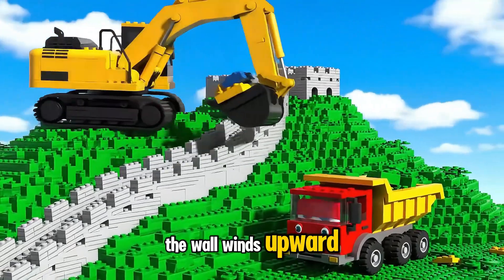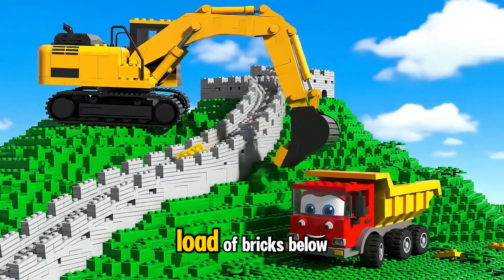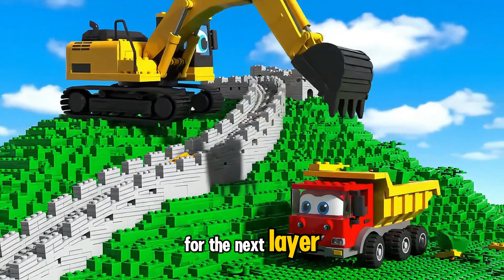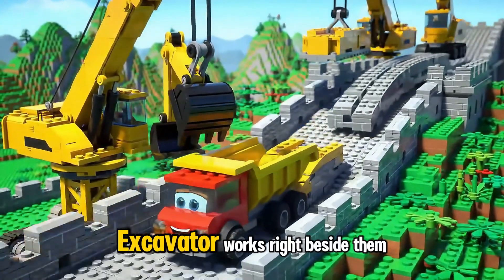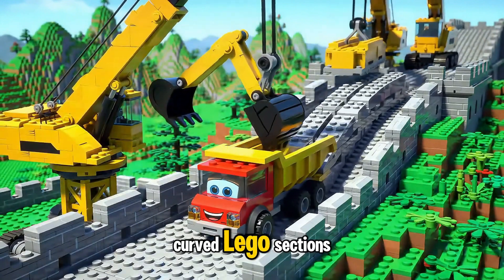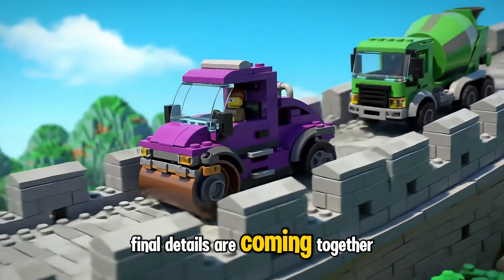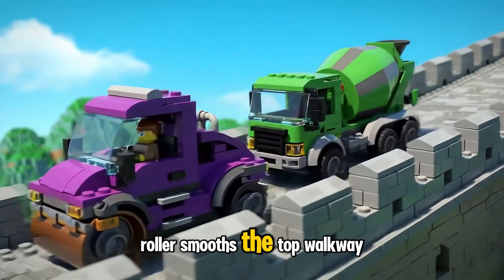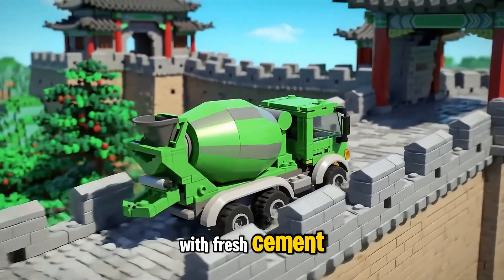At a scenic Lego mountain, the wall winds upward. Excavator reaches high to place bricks, while Dump Truck tips a load of bricks below for the next layer. Lego cranes lift heavy pieces high above the Great Wall. Excavator works right beside them, while Dump Truck brings in curved Lego sections for the next build. Final details are coming together — Roller smooths the top walkway while Cement Mixer Truck finishes the last batches with fresh cement.